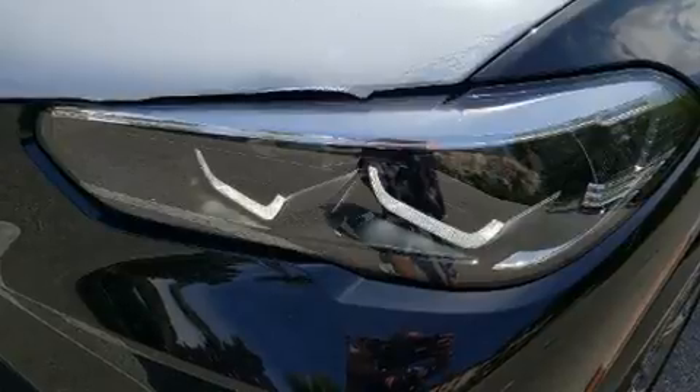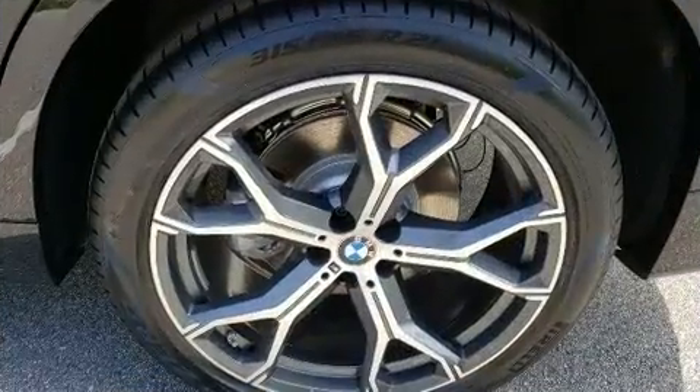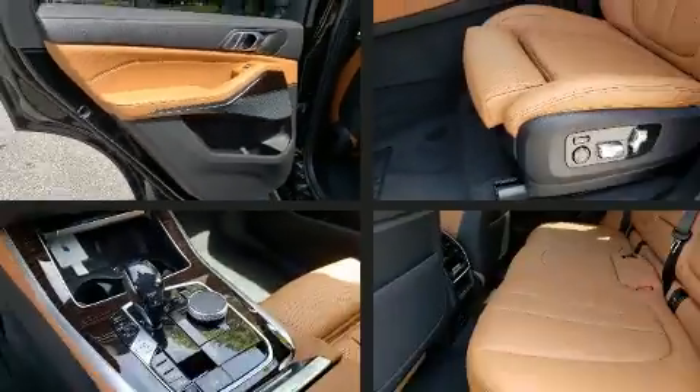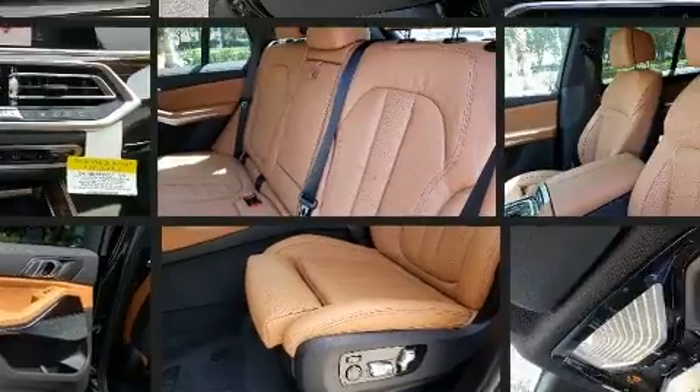Everything is where it ought to be, from the dashboard controls to the door locks and window controls. BMW ensures the safety and security of its passengers with equipment such as front and side impact airbags, traction control, ignition disabling, and four-wheel disc brakes with ABS.